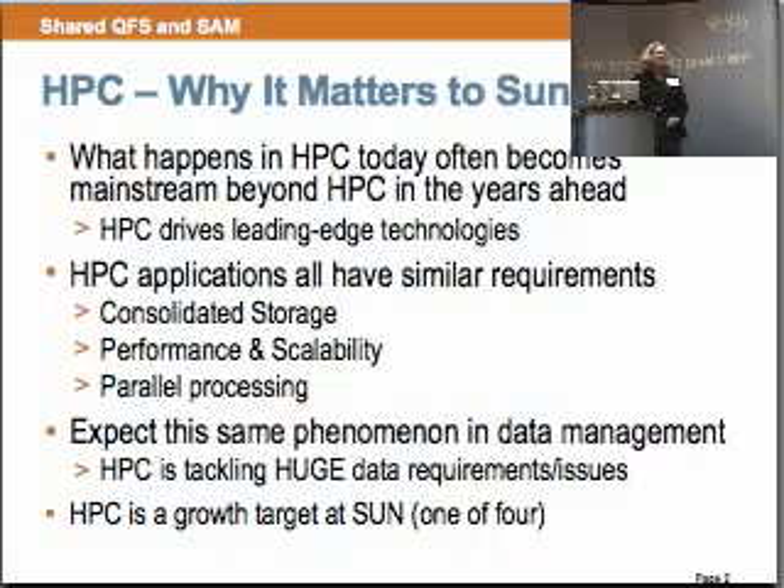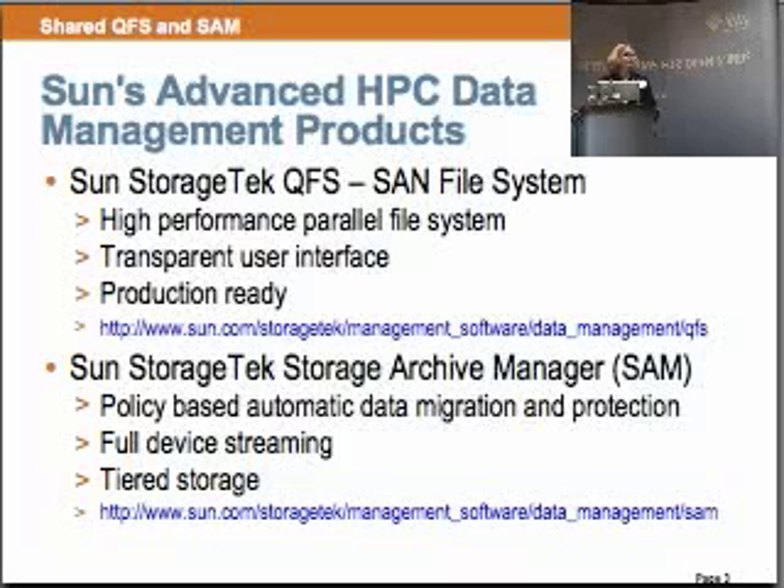Very exciting news for us is we opened SAM and QFS. It's the first HSM to be opened. We opened this in March and just did another drop — it's actually in Mercurial. Our plans are to post SAM and QFS 5.0 development code. We are developing in the open and are very anxious to build our community. We had already opened LibSAM, which is the interface or APIs to manage SAM.